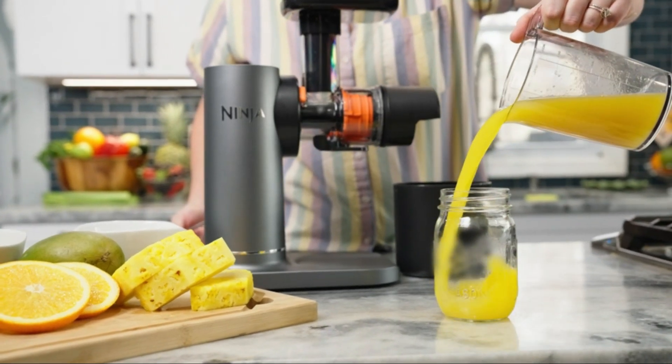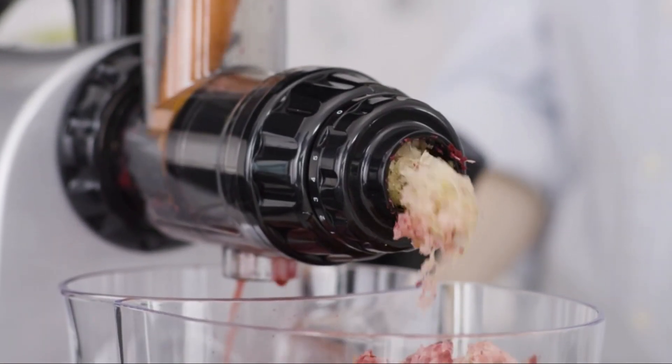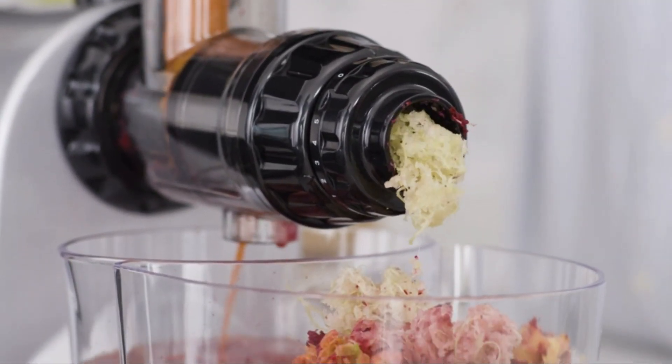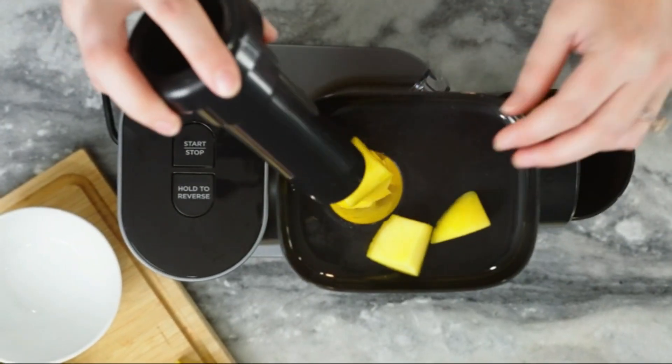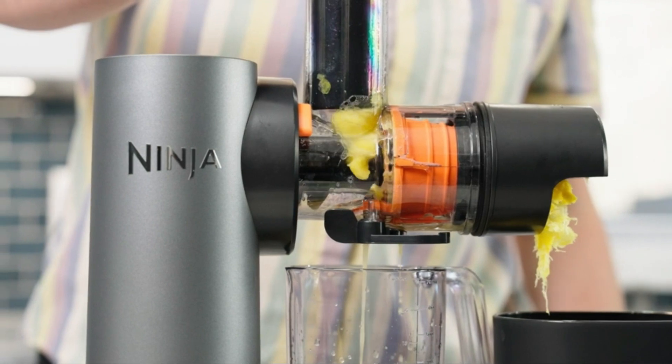Hello everyone! Welcome back to Top Amazon Finds, your go-to source for discovering the latest and greatest products on Amazon. Today we're diving into the world of nutrition and deliciousness as we unveil the best five juicer machines in 2024.